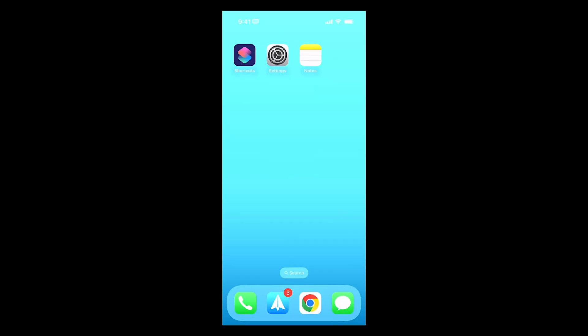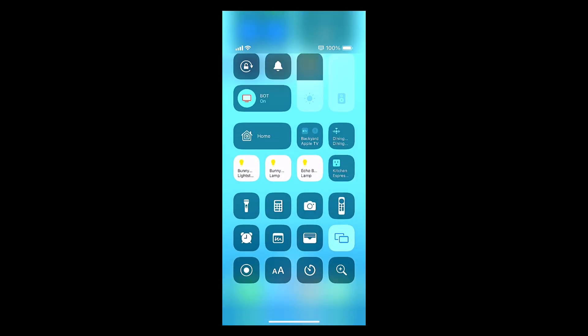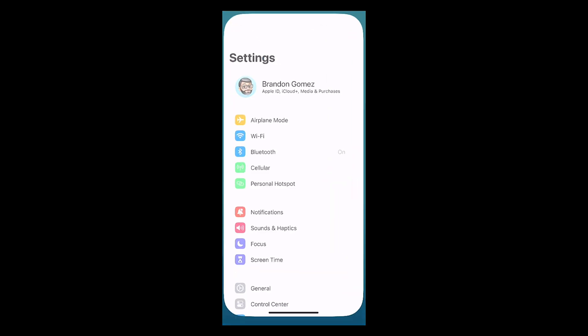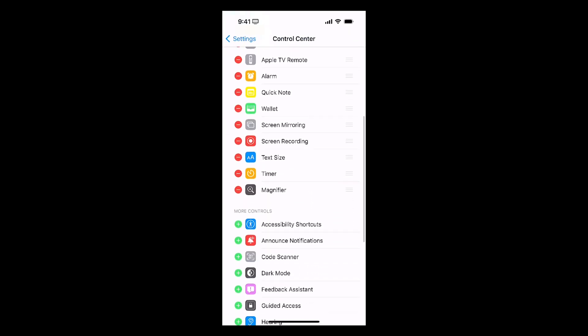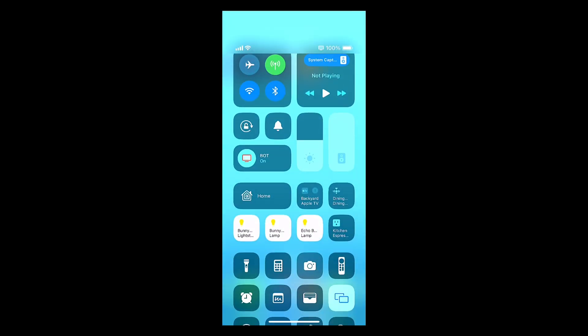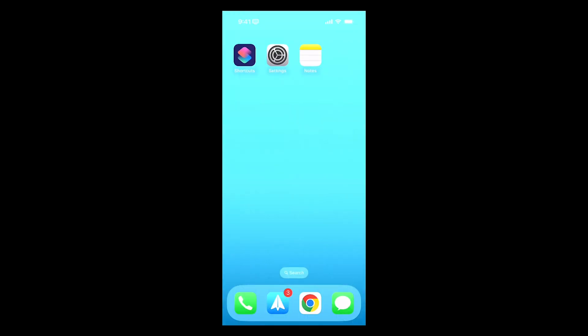When we talk about the integration with iOS, one of the things you can also do is with Control Center. If I swipe down and bring up my Control Center, you can add Apple Notes in there. If I go into Settings and down to Control Center, you have the ability to add a Quick Note, and then you can also just jump directly into Apple Notes from Control Center. That's a level of integration that you have available with Apple Notes as opposed to a third-party.